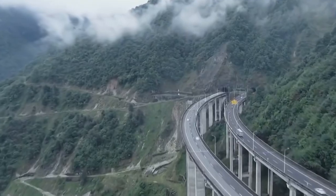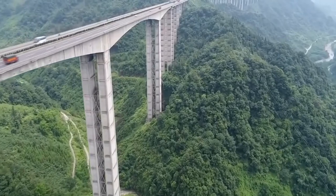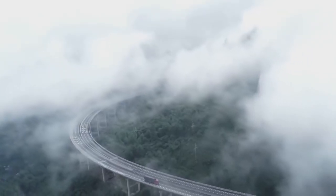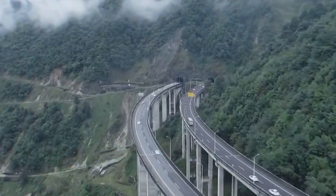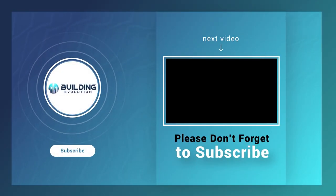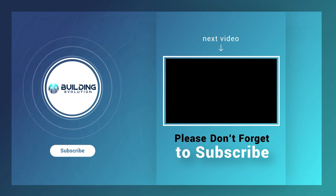I wouldn't want to be caught in a thunderstorm on such a tumultuous road, so take care. What do you think of the Skyway? Which of the engineering innovations in the expressway did you like the most? Let us know in the comments below. If you want to see more videos about similar projects, you can watch our video, 'China's Road Construction Technology shocked American scientists.' Thanks for watching — don't forget to like and subscribe!